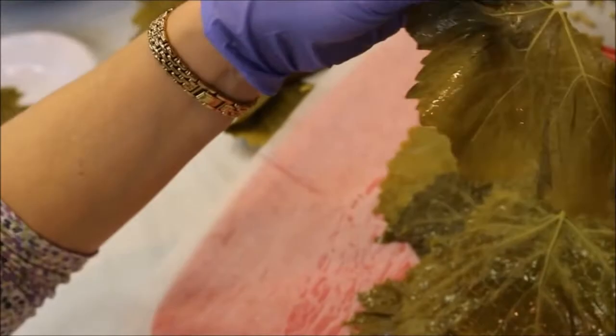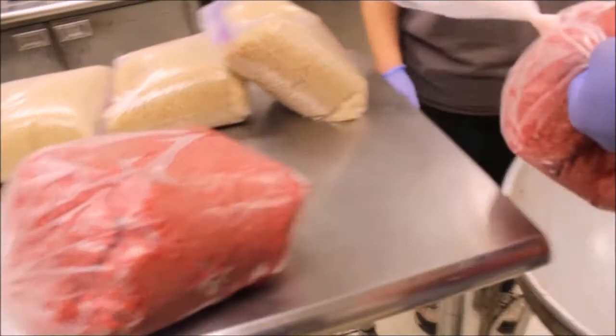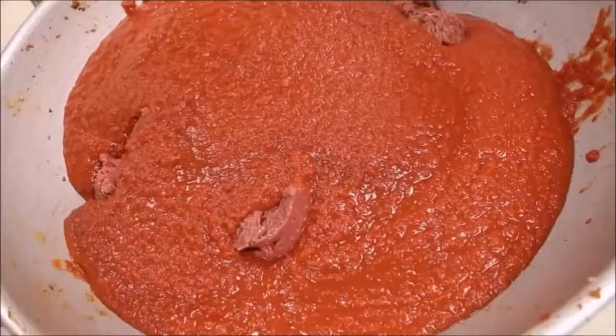The first thing they do is make the mixture for the grape leaves: a total of 12 pounds — two 6-pound segments of browned chuck. It's about 80-20 beef, because you want a little bit of fat for flavor. For this amount they're adding 4 cans of crushed tomatoes to the mixture, along with 40 cups of uncooked rice.